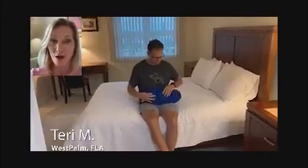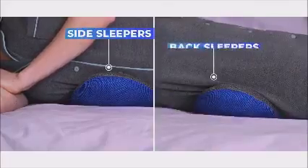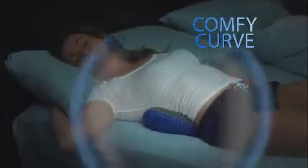My husband suffers from horrible low back pain, but since I bought him Comfy Curve, he feels incredible relief. It provides perfect support for side sleepers and back sleepers. The attachable lumbar insert lets you instantly customize the pillow by adding extra support for the best night's sleep.